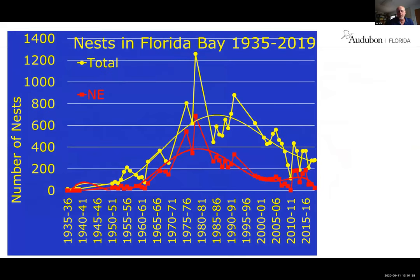This is the history of spoonbill nesting in Florida Bay. They were extirpated during the plume hunting era and came back to Florida Bay in 1935. They peaked in the late 70s — in 1978 they had 1,250 nests in Florida Bay, and in the Northeast they had 680. So more than half of the nests were in this Northeast section of Florida Bay, and that's what I want to focus on.